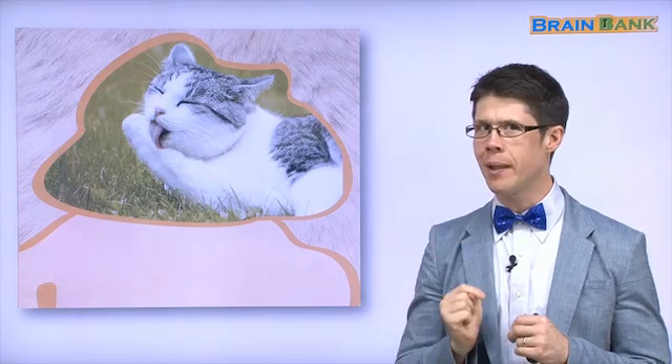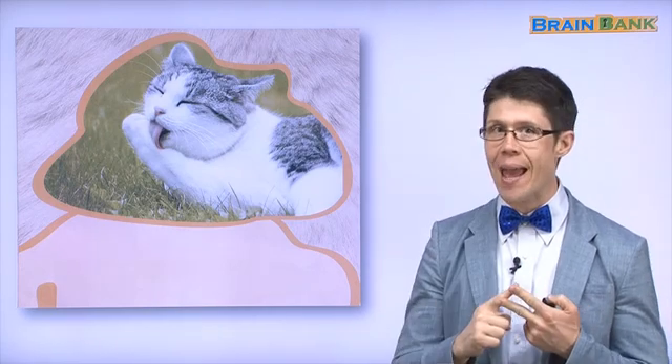Hello everyone! It's your teacher, Jesse, back with part two of the book, Fur. Do you remember part one? In part one, we saw a cat with fur, a llama with fur, a seal with fur, and some baby cheetahs with fur.